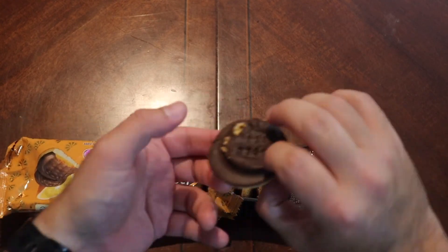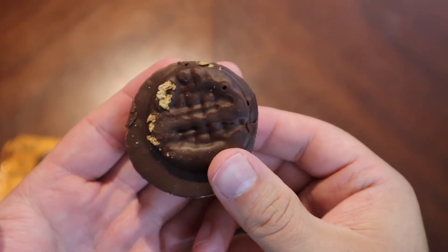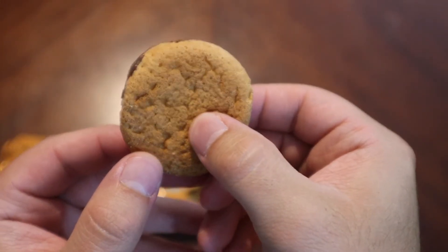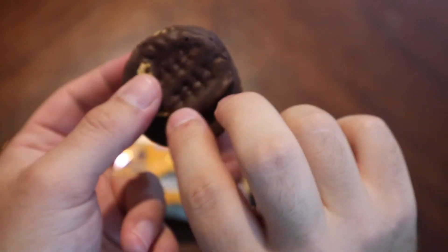Oh wow — these seem very... oh wow, very soft. Look at that, very soft. Okay, here we go.